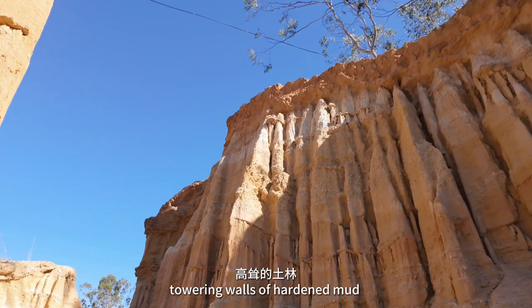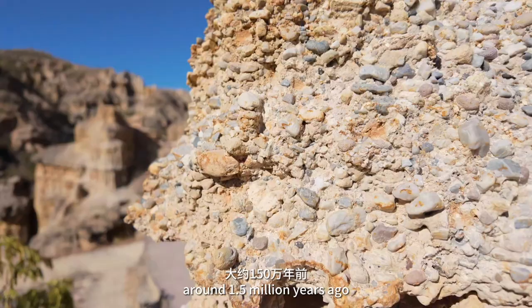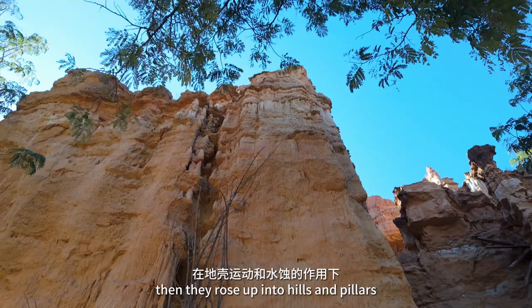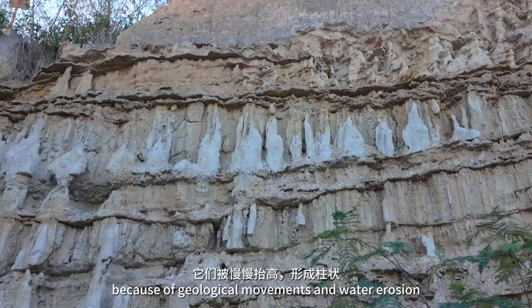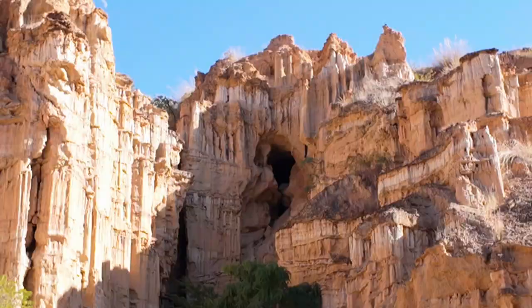Towering walls of hardened mud stretch as far as your eyes can reach. Around 1.5 million years ago, the mud, stones and sand carried by the rivers formed strong sediments. Then they rose up into hills and pillars because of geological movements and water erosion, turning into this mind-blowing landform in front of us.